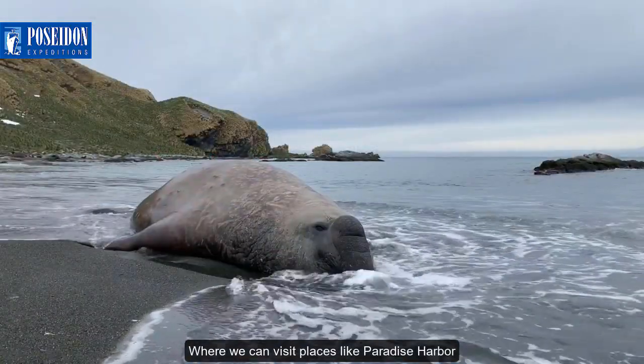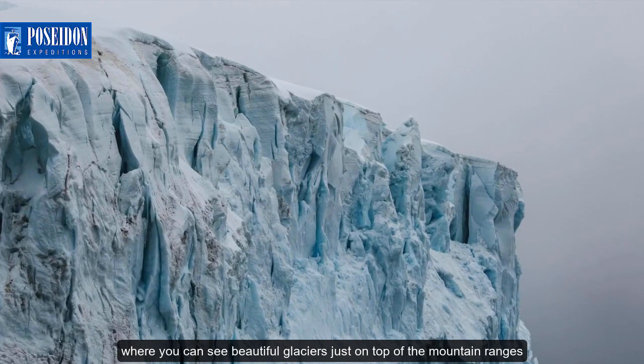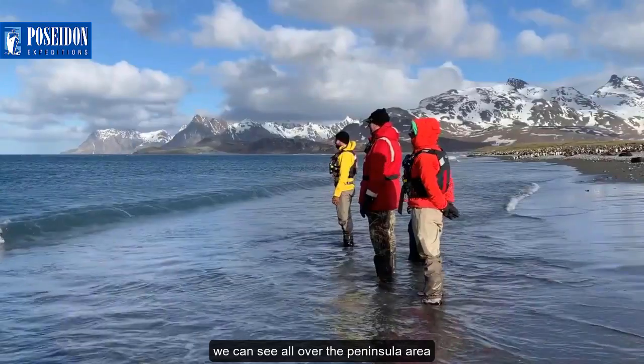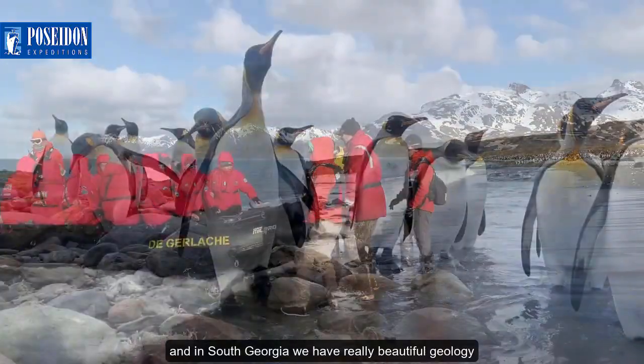On the Antarctic Peninsula we can visit places like Paradise Harbor, where you can see beautiful glaciers just on top of the mountain ranges. We can see these all over the peninsula area, and in South Georgia we have really beautiful geology.